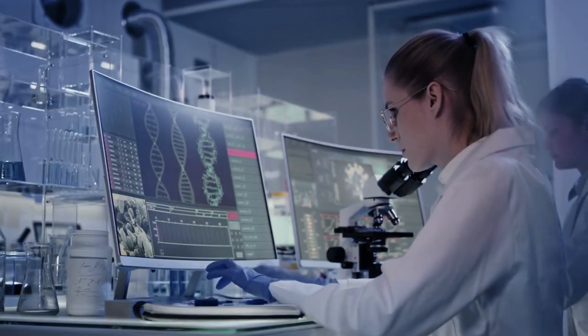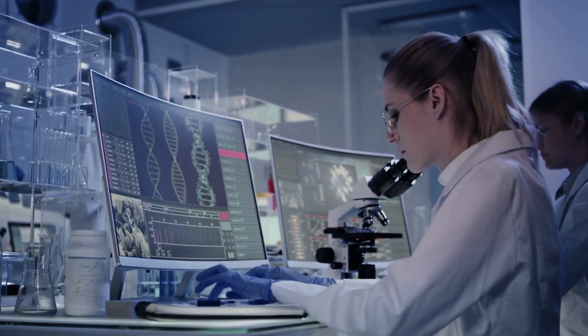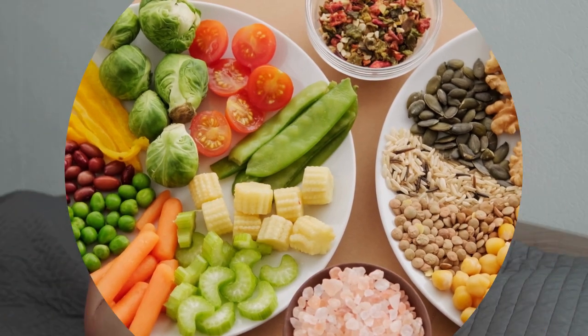Researchers used a mouse model to examine the connection between a Western diet's impact on gut microbiota and skin and joint inflammation. They found that a short-term Western diet caused microbial imbalance and increased susceptibility to psoriasis-like skin inflammation.